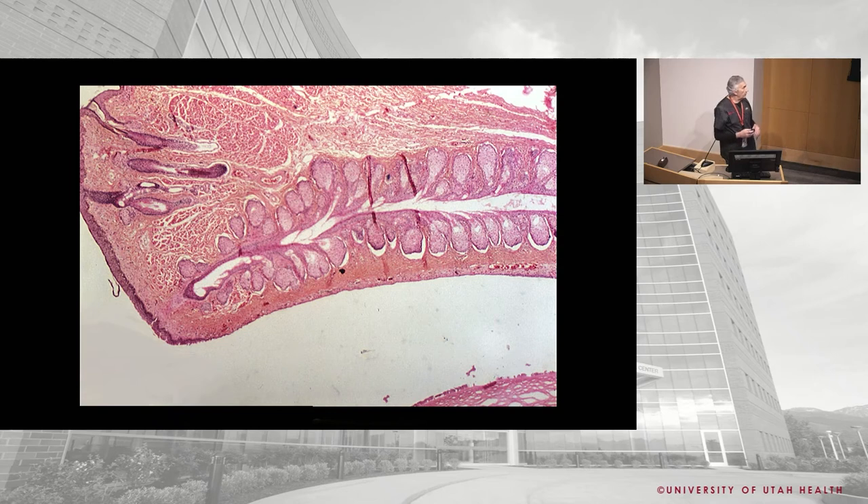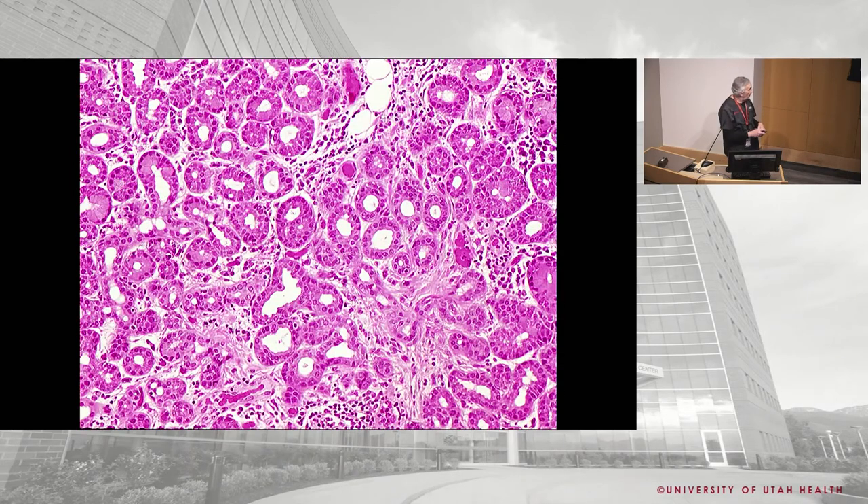The meibomian glands produce one of the three components of the tear film. The three layers of the tear film are: mucin layer, aqueous layer, and oil layer. The meibomian glands make the oily layer, which coats the surface of tears and is thought to prevent evaporation. If you have meibomian gland disease, you get evaporative dry eye even with normal aqueous production.